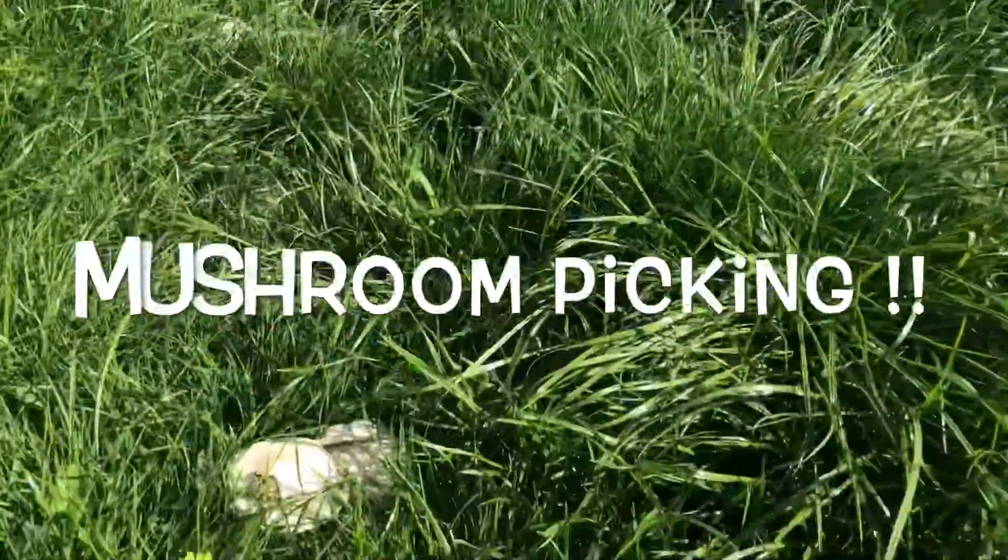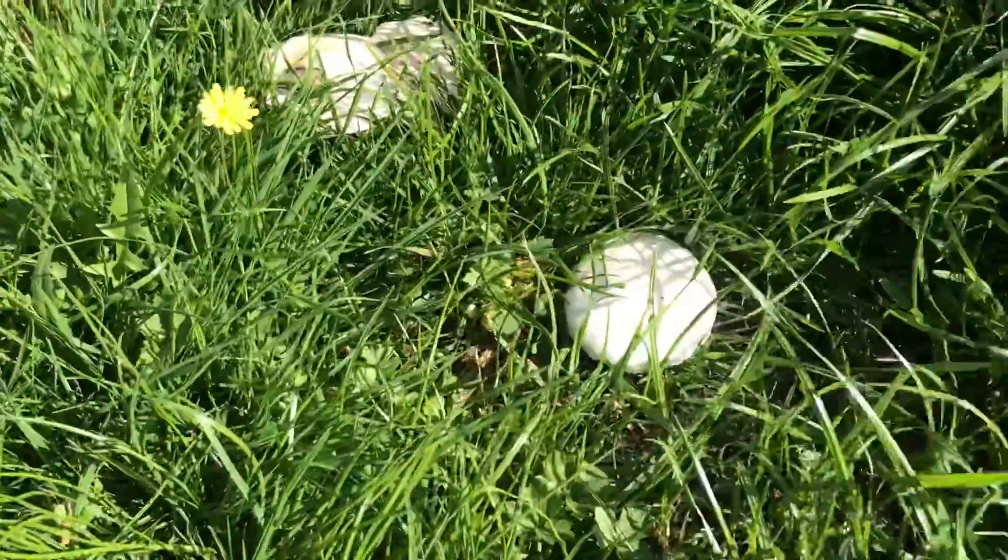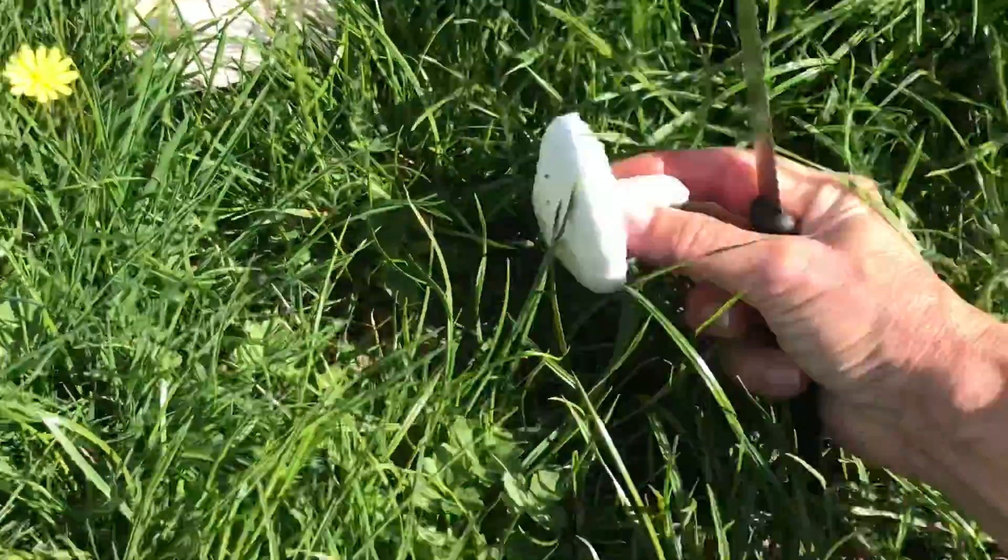So my latest hobby is mushroom picking. I'm just getting into it. Every day I can go and get loads. So I've discovered a few things.